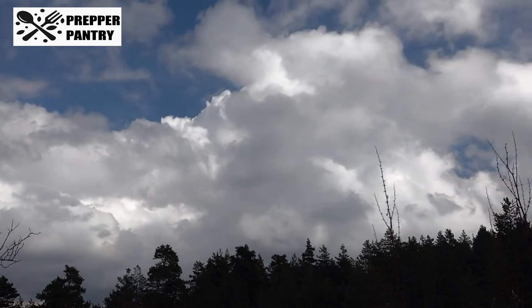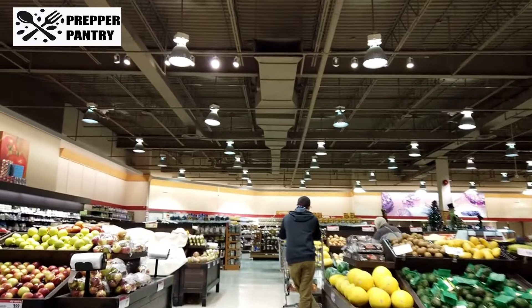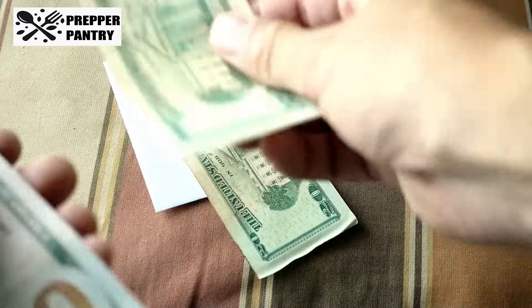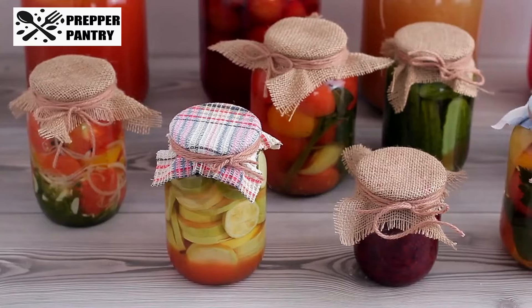Welcome to Prepper Pantry, your go-to place for smart shopping tips and life hacks. If you're serious about staying ahead of the game and saving money, make sure to hit that subscribe button and tap the bell icon so you never miss an update.